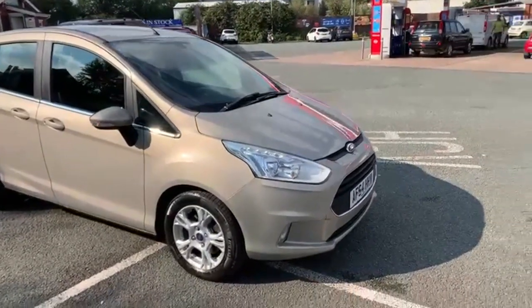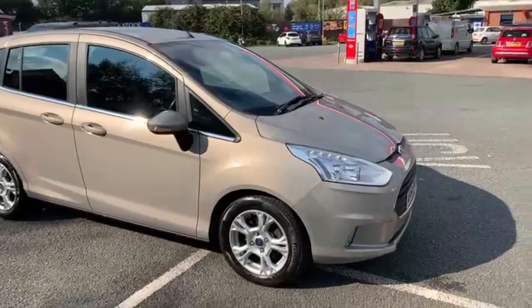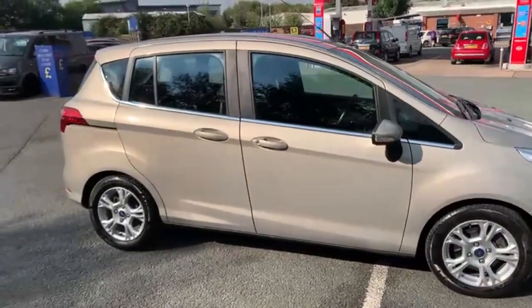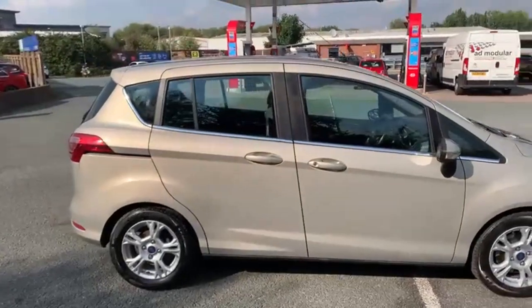Good afternoon everybody, it's Andy from Advantage Vehicles and Crew, and I'm going to walk you around a new arrival which is a 64 plate Ford B-Max 1.5 Z-Tech.